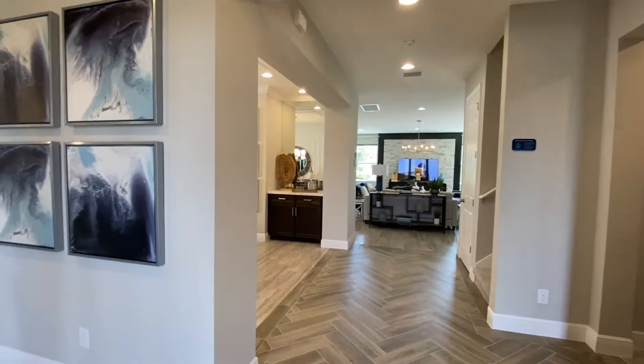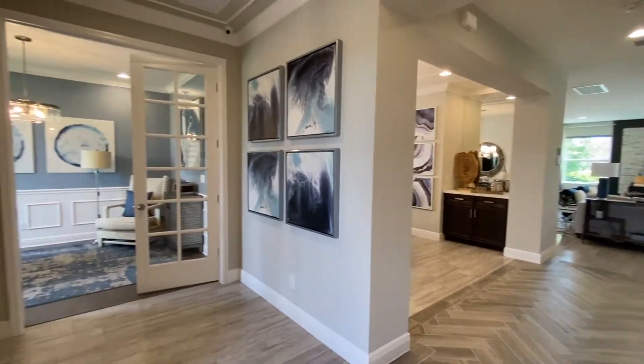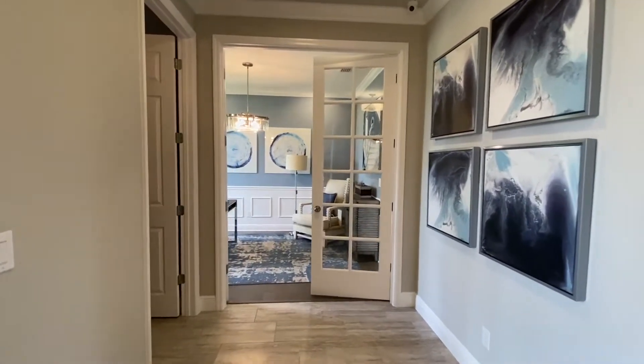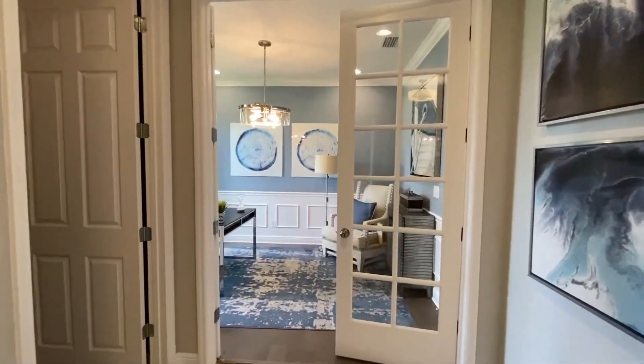This is Neville Smith. I'm with I Dream of Florida Homes, realtor with Preferred Real Estate Brokers, and I am here checking out the Osceola floor plan.